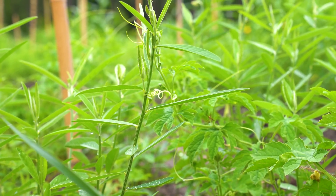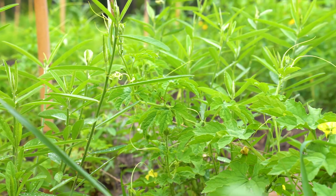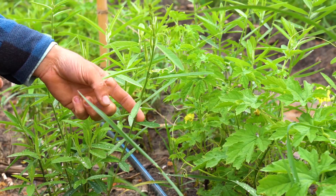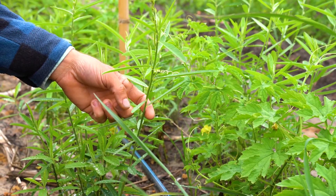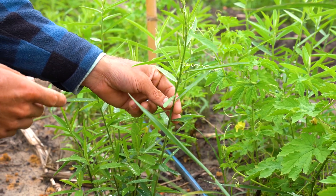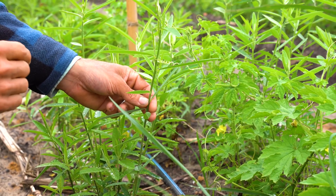Here the bitter melons are doing pretty decently. If I were to go back and redo this planting, I would want to plant the sun hemp a few weeks before planting the bitter melon. We put the bitter melon in the ground as starts — we didn't direct sow them — and we planted the sun hemp the same day. What I'd like to do next time is plant the sun hemp first, then plant the bitter melon, to give the sun hemp a chance to go a little taller so the bitter melon can climb on it more effectively.